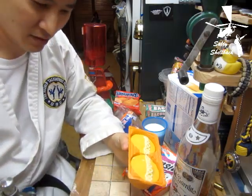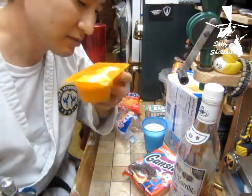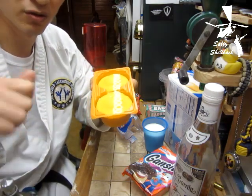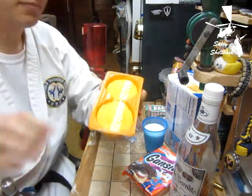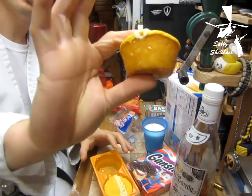They smell like orange Jolly Ranchers — well, kind of that initial smell when you peel open an orange, like orange peel. Kind of a shallow orange scent. I like the little muffin shape.